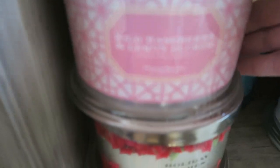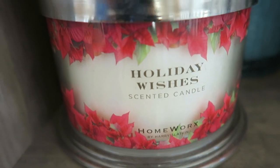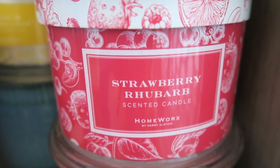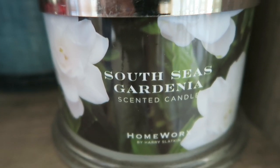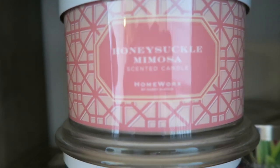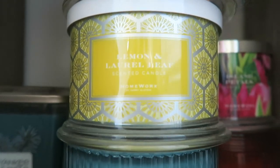Then we have Homeworks wild raspberry and lemon flower, holiday wishes from Homeworks, pine needles from Homeworks, strawberry rhubarb — I love that one so much — south seas gardenia, and honeysuckle mimosa from Homeworks.